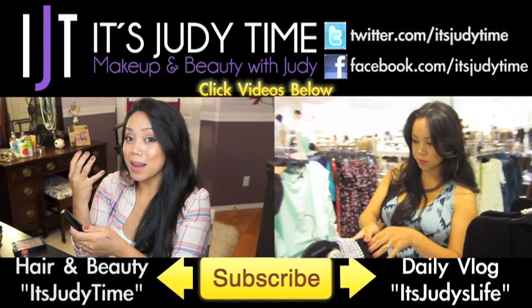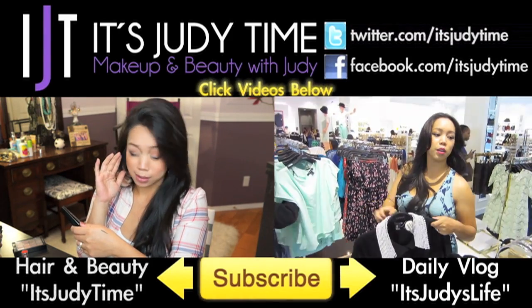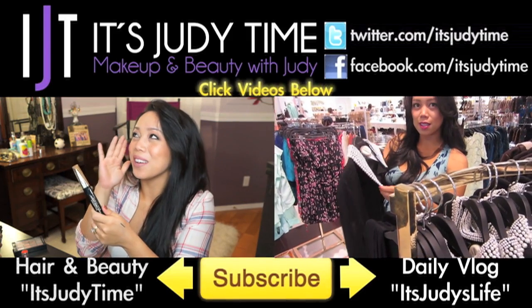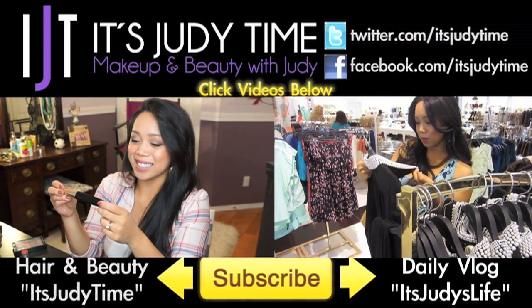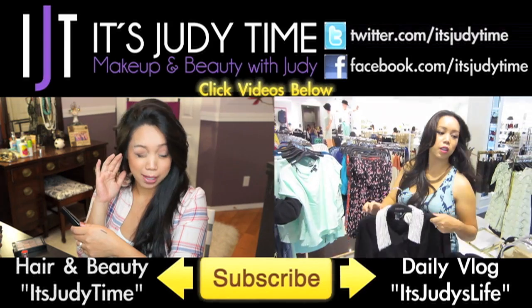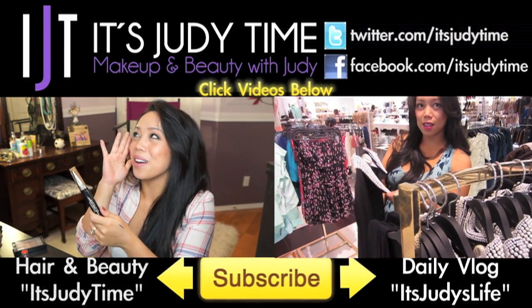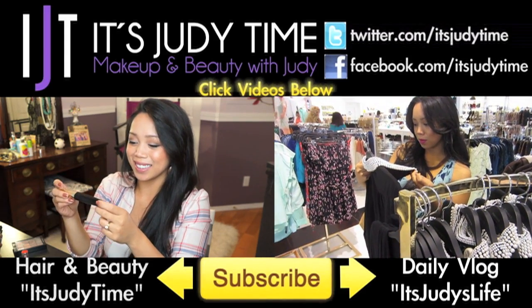That's it for my fall fashion video! Let me know what you guys think — if you're pregnant, would you wear these pieces? If you're not pregnant, would you wear these pieces? If you want to see more videos, I have plenty to choose from. Click the video on the left for beauty videos featuring my favorite must-have drugstore products, or click the video on the right for my daily vlog channel, Judy's Life.